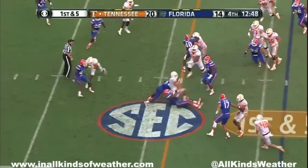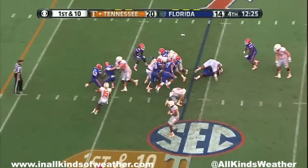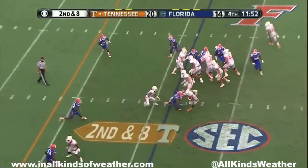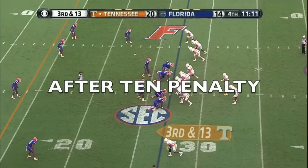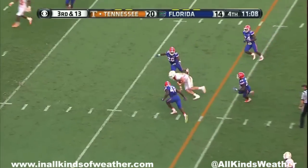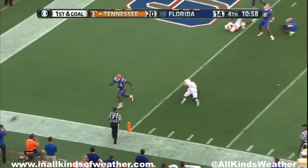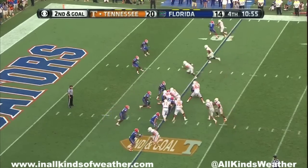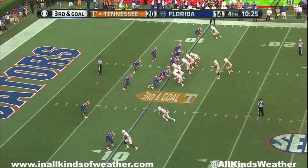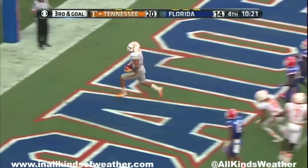On the ground again, third and first down. Left side — Dobbs caught in the back, third and 13. Across the middle — wow. Straight four-man rush. Third. Wide left — third and goal. Left side — Hurd! Touchdown Tennessee!